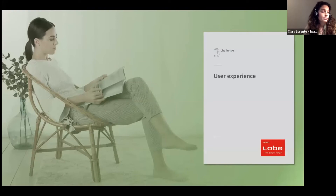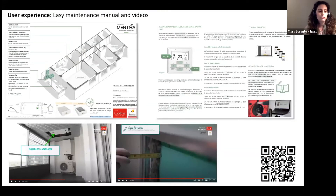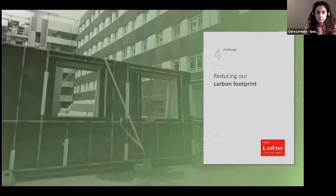More than 1,000 units means more than 1,000 different families already living in our buildings. This has been a challenge in finding easy ways to explain how everything works, providing support services when needed, and making sure everyone understands that living in a Passive House is something new but not necessarily difficult. Here you can see information and documents we have developed that we find very useful: an easy maintenance manual and videos we produce for each building where everything is clearly explained.